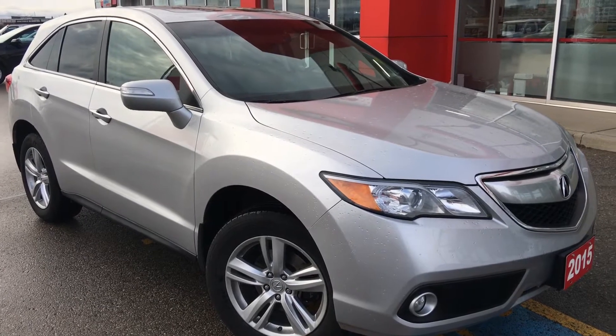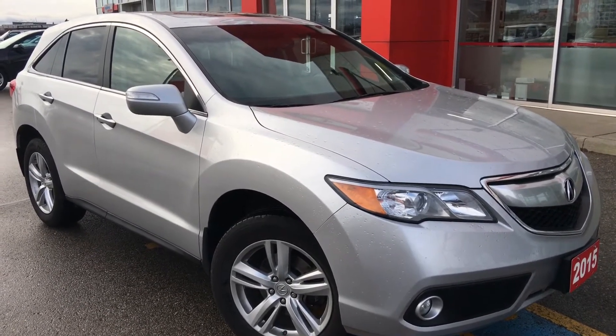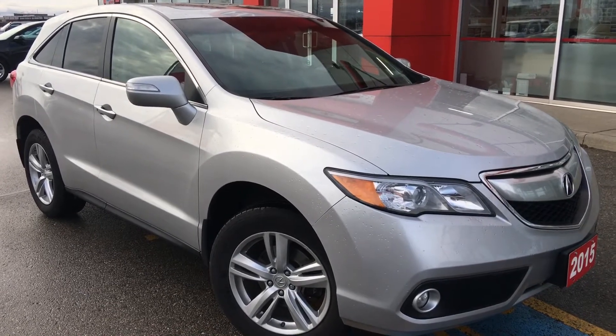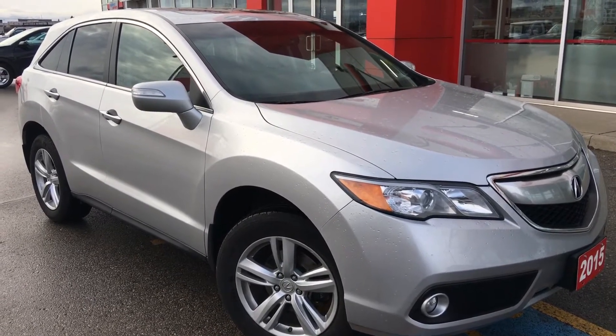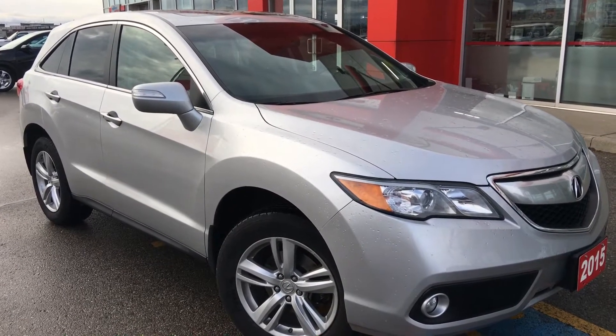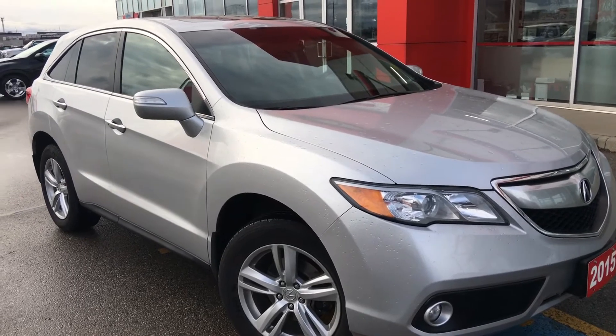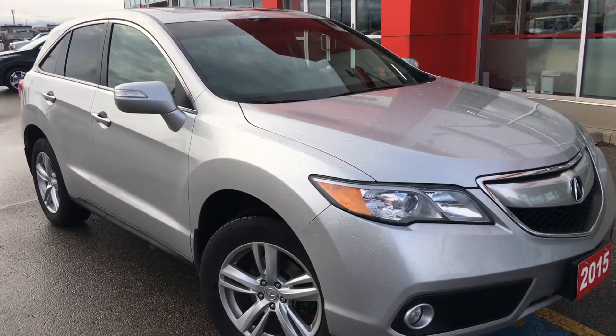Hello and welcome! I'm Courtney Burgess and I'm here at Whippy Oshawa Honda where we've got city deals with a country feel. Today we're checking out this beautiful 2015 Acura RDX with a technology package in a beautiful forged silver metallic finish. This particular model comes to us with two keys and a clean CarProof.